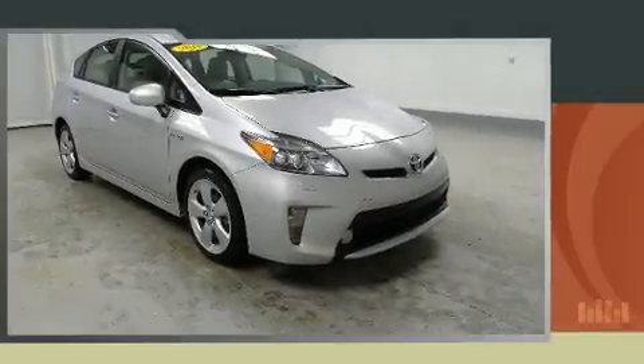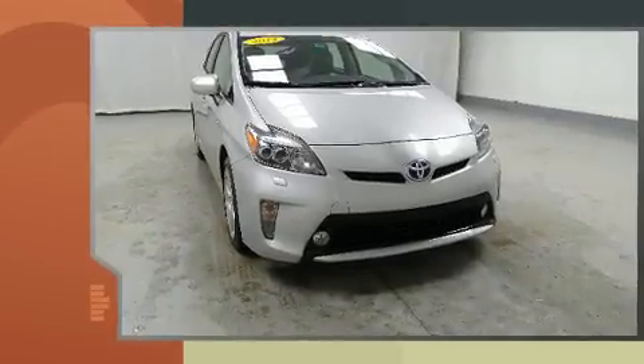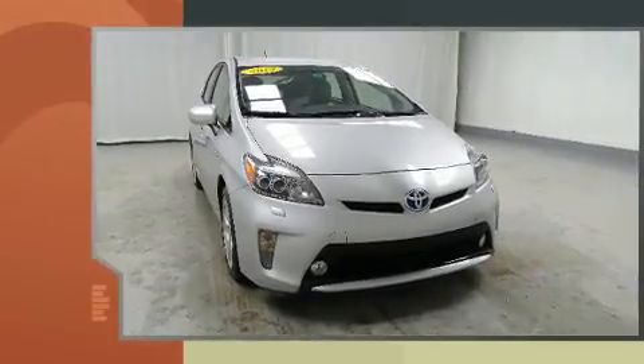Get excited about the 2014 Toyota Prius. With less than 40,000 miles on the odometer, you can be confident that this pre-owned vehicle will provide you reliable transportation.